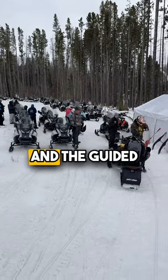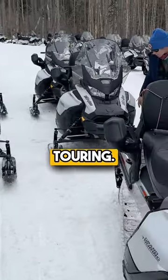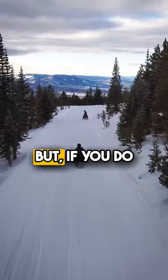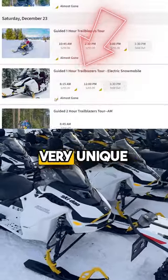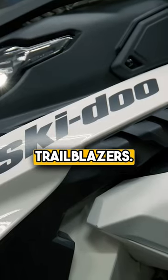Both the self-guided and the guided use the same snowmobiles — the incredible Ski-Doo Grand Touring. They are big, comfortable, fun and easy to ride. You get that on both sides, but if you do the guided adventure at the Trailblazers location you have the option of doing the electric snowmobile. That's a very unique and fun experience — all electric — so check that out at the Trailblazers.